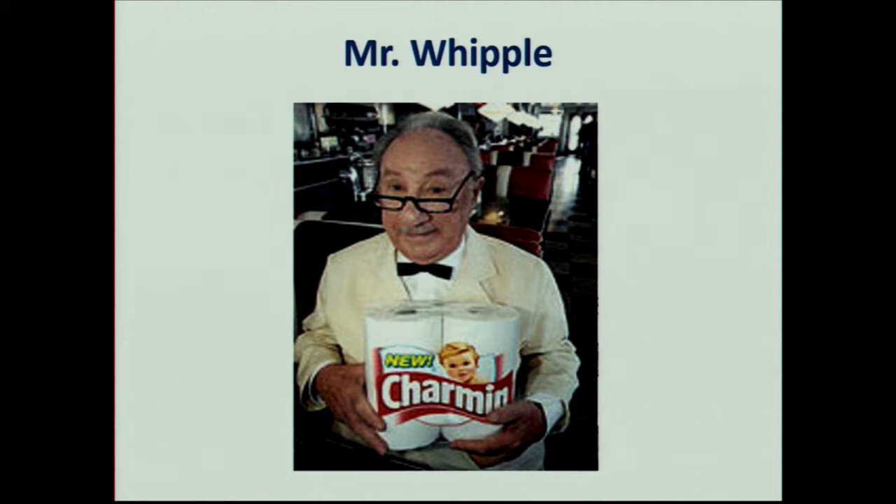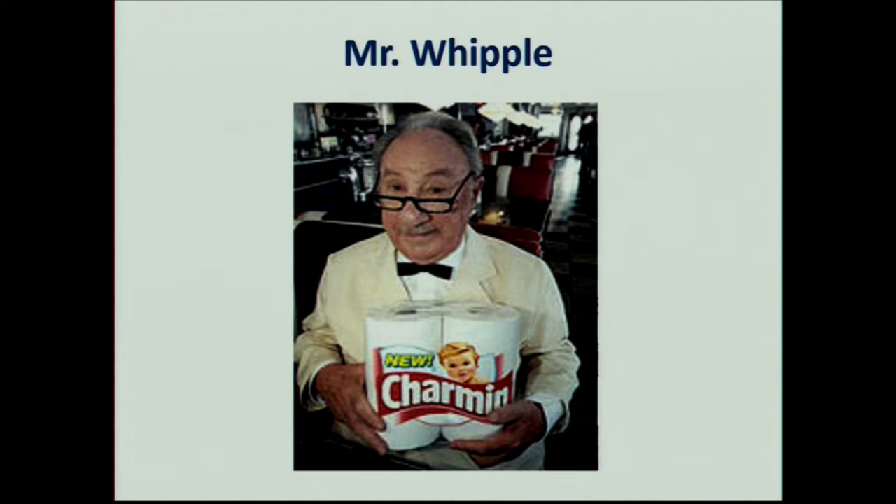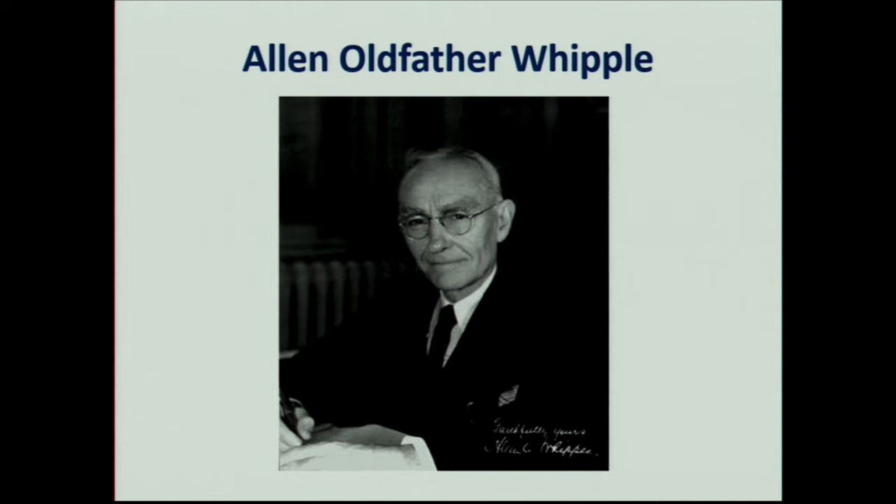Everybody knows this guy — this is the classic commercial from the 70s, 'Don't squeeze the Charmin.' This is Mr. Whipple, but not quite Dr. Whipple. Dr. Whipple was a surgeon at Columbia. He gets all the name credit, but there are plenty of people before him that did even the same operation or parts of this operation. Dr. Whipple performed a series of pancreatic head resections in the 1930s; the first ones were actually done in a staged manner, but he gets credit and the name recognition for the Whipple procedure.